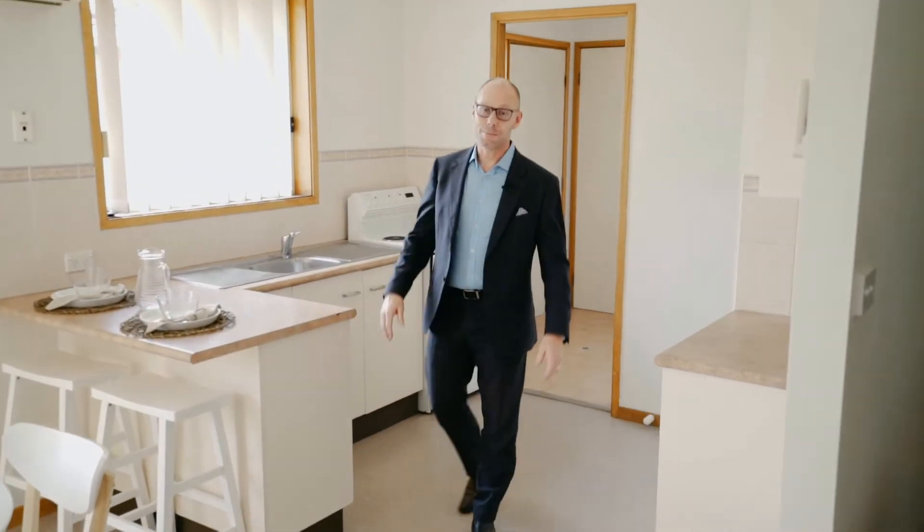You get so much bang for your buck here. It's an affordable brick and tile home in a great location with a great backyard and three bedrooms. This will tick all the boxes for the first home buyer, investor or for the elderly. I'm Troy Duncan from First National Lake Macquarie and it's an absolute pleasure to show you this lovely home.